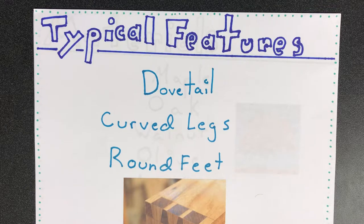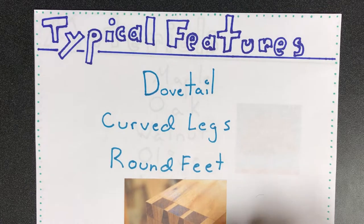The main features include lots of dovetailing technique within these pieces of furniture. The main legs used were Flemish scroll, spiral, trumpet, and columnar legs, which are all very curved. For feet, they had ball, bun, hoof, and turnip styles, which are all very round.